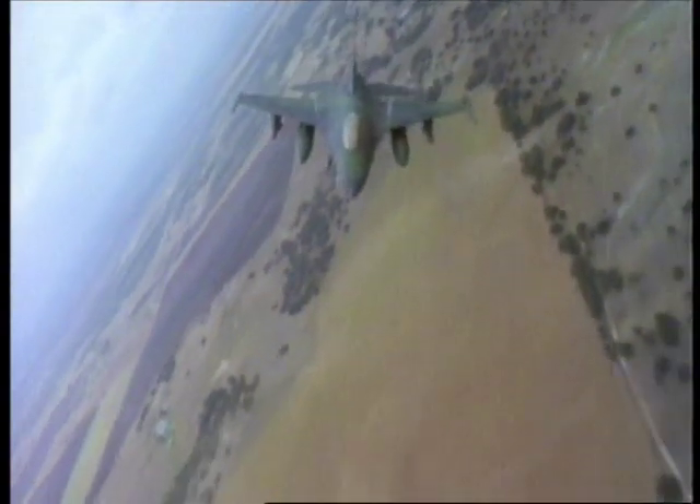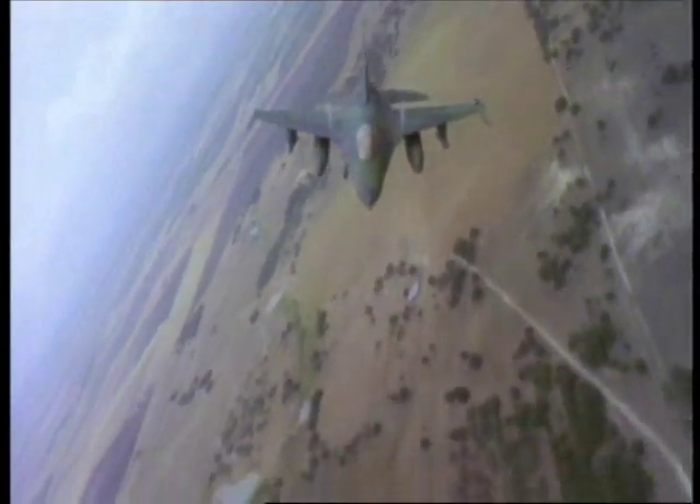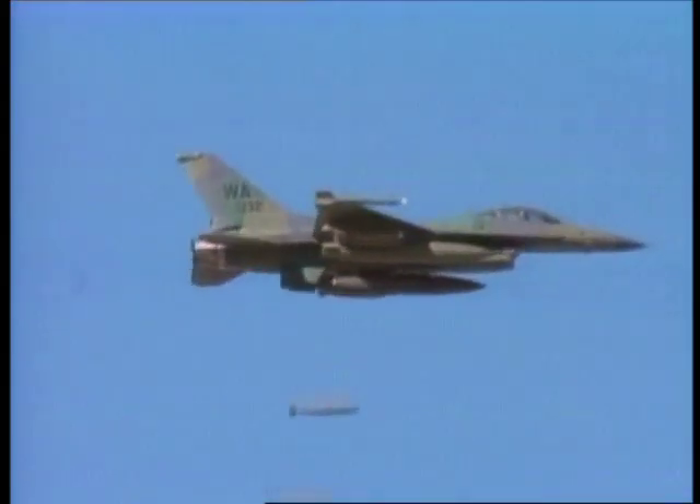More recently, the F-16 fighter plane has taken on the role of tank buster. It is much more maneuverable and can get away to safety faster.